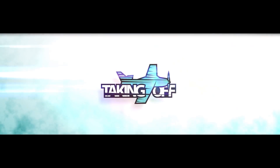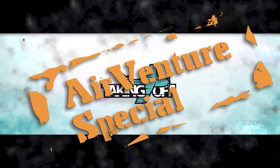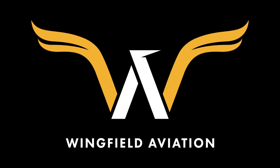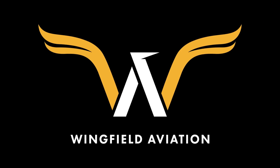Another day in aviation paradise and GAMI has made a new announcement, a breakthrough announcement on Avgas. You'll meet the most courageous pilot ever on this episode of Taking Off. Hi and welcome to EAA AirVenture, I'm Dan Milliken, we're sponsored and brought to you by Gold Seal, GroundSchool.com and Wingfield Aviation, maintenance shop centrally located in Texas.